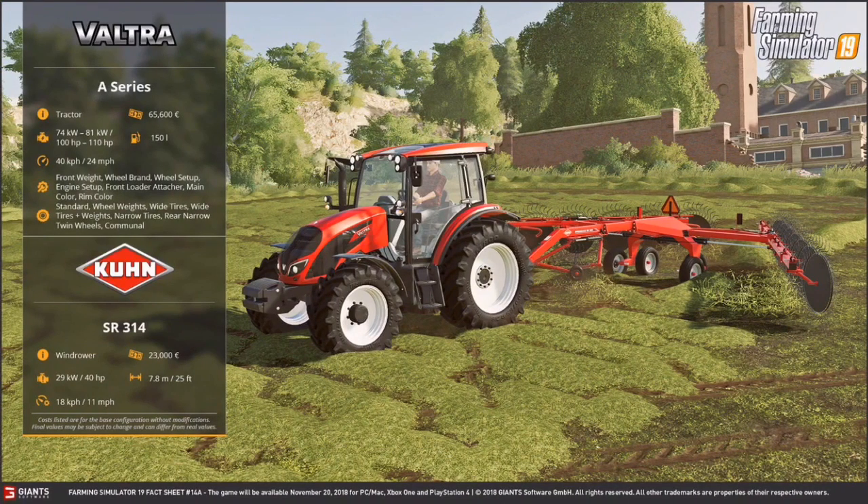Here we have our last item — this is a Valtra A Series. It's a tractor. It costs 65,600 euros and can have 100 to 110 horsepower. Not that big a range, but it's a small tractor. It can hold 150 liters of fuel and go 40 kilometers per hour or 24 miles per hour. It is connected to a Krone SR314 windrower. It costs 23,000 euros, its working speed is 11 miles per hour, its horsepower requirement is 40 horsepower, and its working width is 7.8 meters or 25 feet.